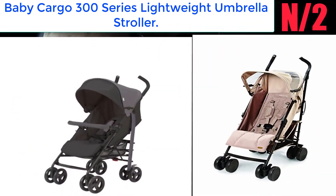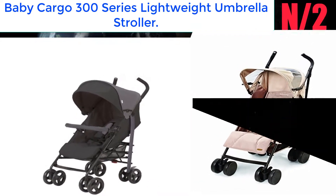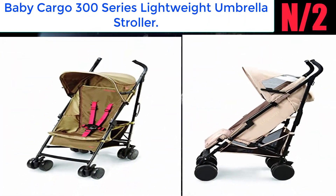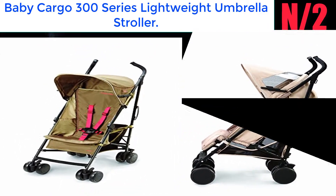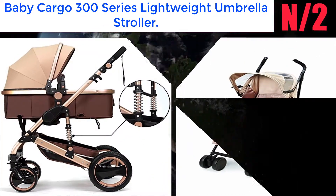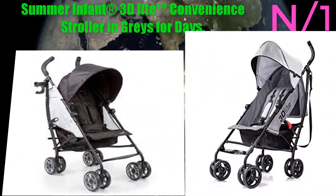Number 2: Baby Cargo 300 Series Lightweight Umbrella Stroller. Sleek, modern, ultra-lightweight black matte aluminum non-rusting frame. Soft, sophisticated neutral textile colors, easy to clean. Baby comforts include a padded multi-position seat and multi-position adjustable backrest.